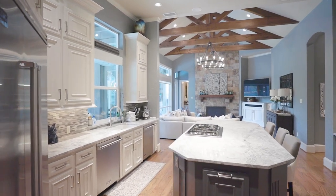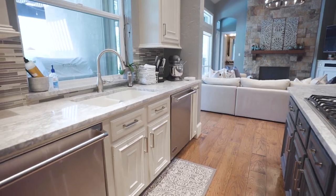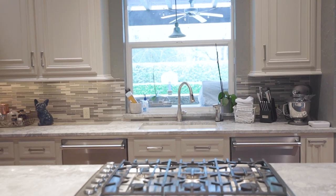The open and bright island kitchen features a breakfast bar, two dishwashers, double Viking ovens, a walk-in pantry, and a handy pass-through window to the outdoor kitchen.